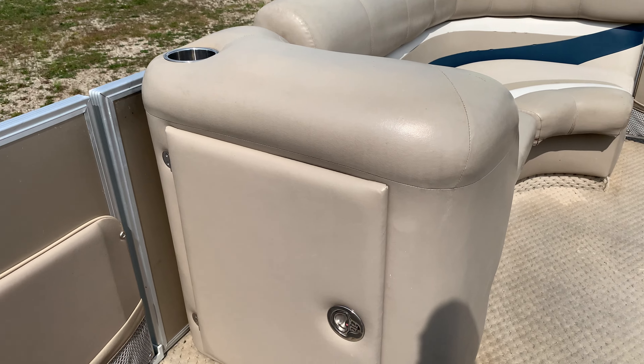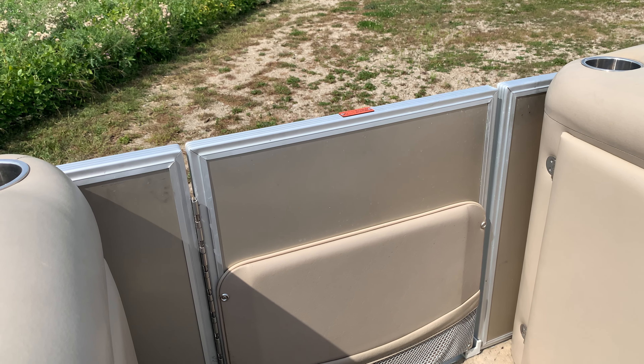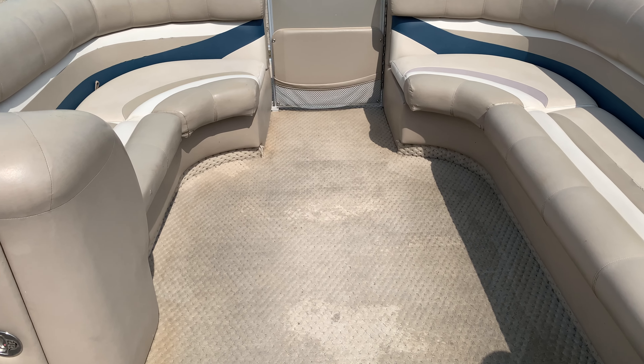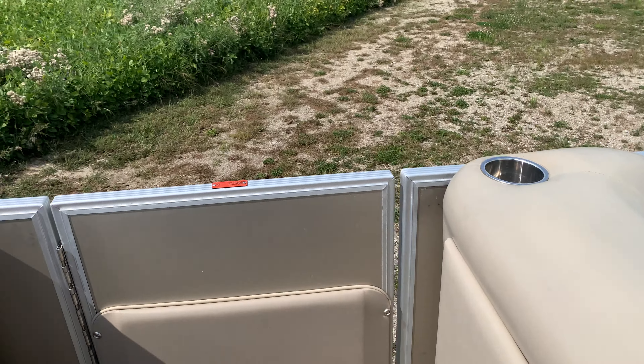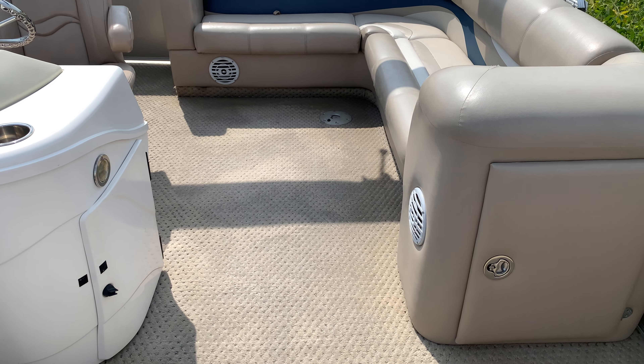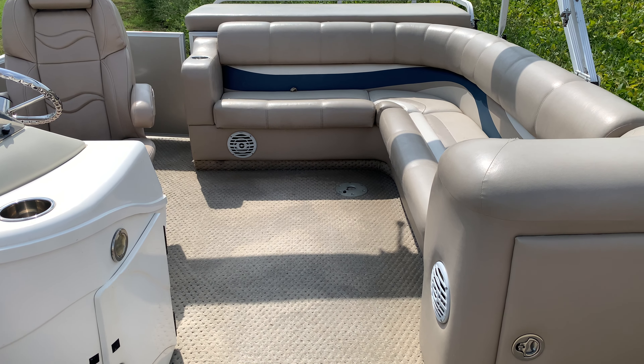There's a little bit of storage underneath there. There's a side door and a front door, both with padded material — a little extra upgrade. A little more storage underneath that helm.